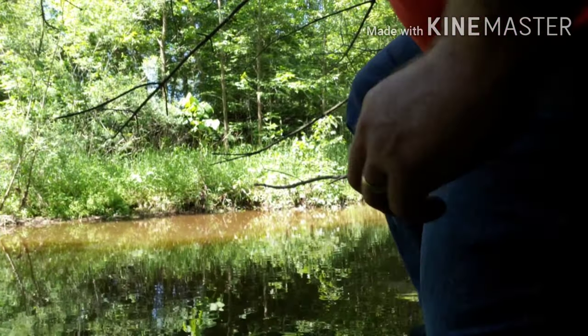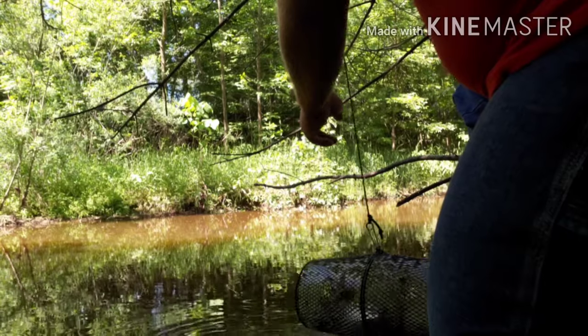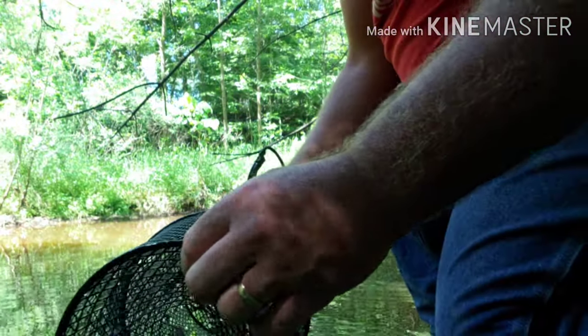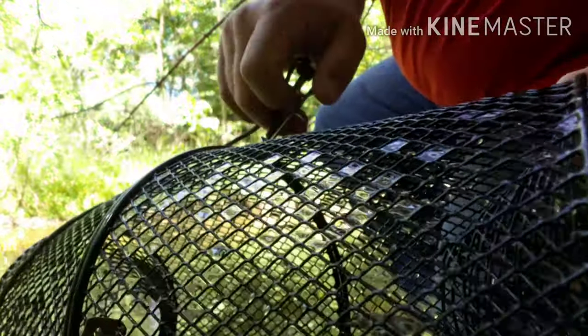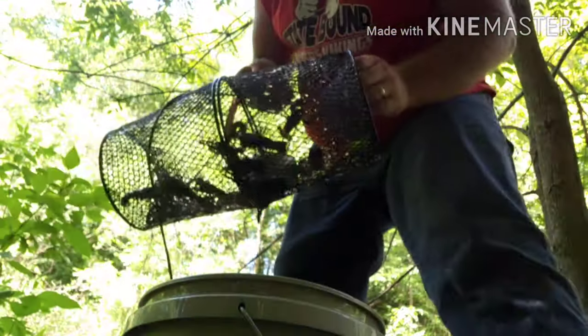This is my third time trying for crayfish, and I'm going to be ready to pull my traps pretty quick here and see what I have. I have a few!